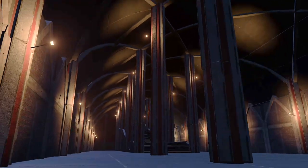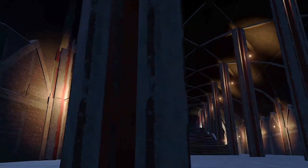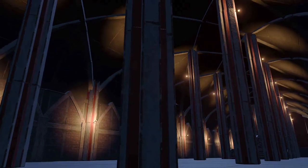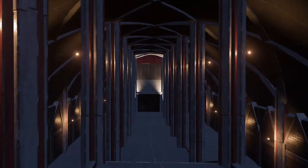An ancient crypt, long forgotten by the rest of the world and unknown to the museum above, has been covertly appropriated by the evil Crumbs Corporation.